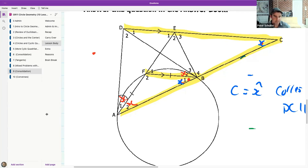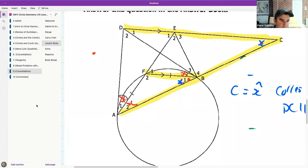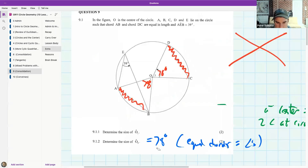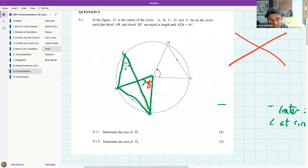Koliswa's question: where did the 'two' come from in two times 39? The theorem is: if you have a chord making an angle at the circumference, and then use that same chord to make an angle at the center, the angle at the center is double the size of the angle at the circumference.